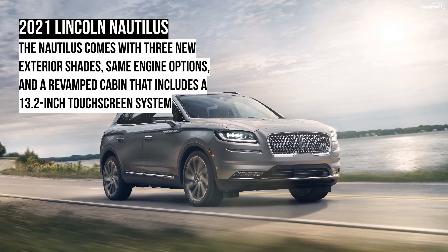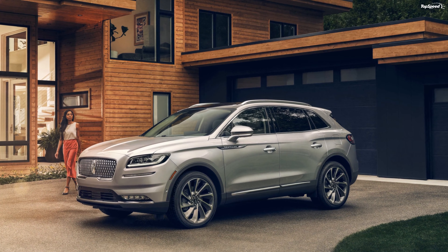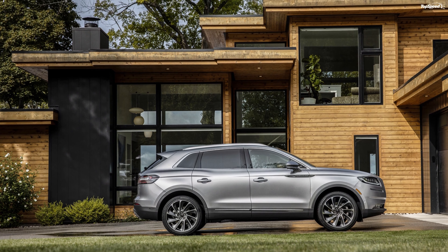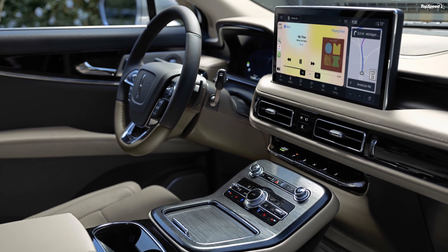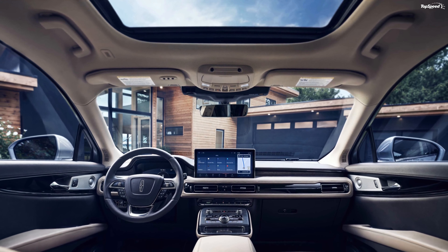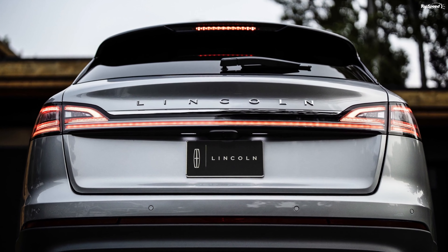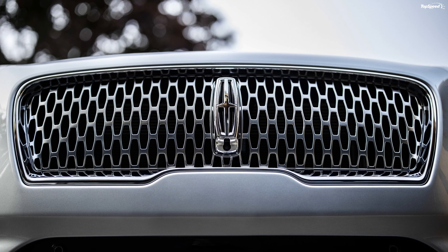What's under the hood? The 2021 Lincoln Nautilus is offered with two engine options. The base is a 2.0-liter four-cylinder turbocharged engine that makes 250 horsepower and 280 pound-feet of torque. Power is sent to the front wheels via an eight-speed automatic transmission, though all-wheel drive is available. The other powertrain is a 2.7-liter twin-turbo V6 that dishes out 335 horsepower and 380 pound-feet of torque, with power sent to all wheels via the same eight-speed automatic gearbox as standard.